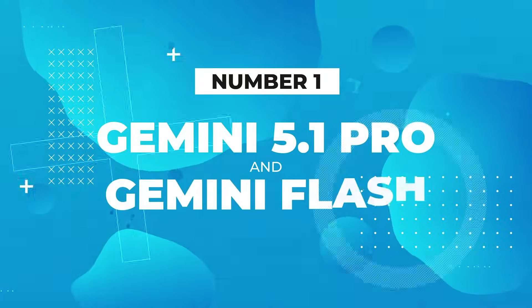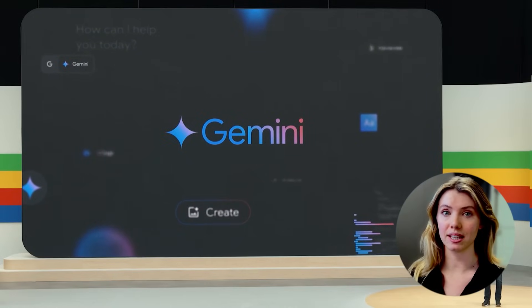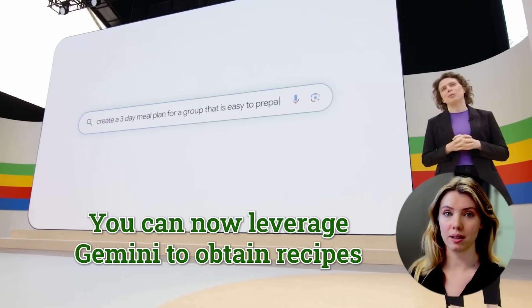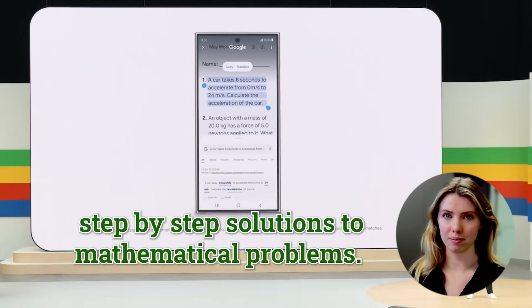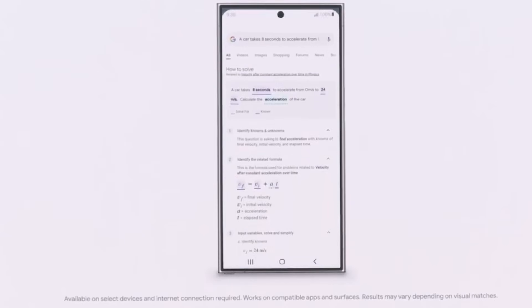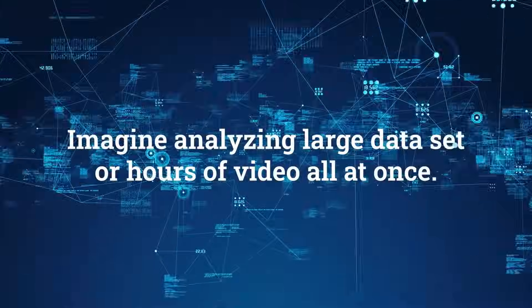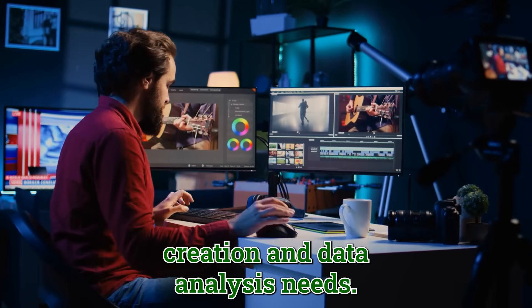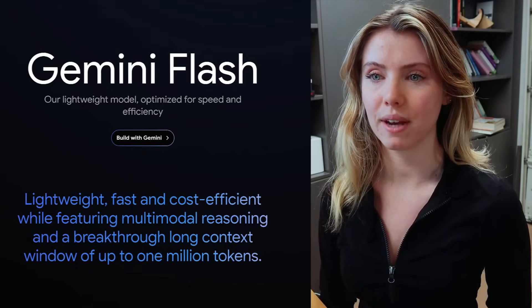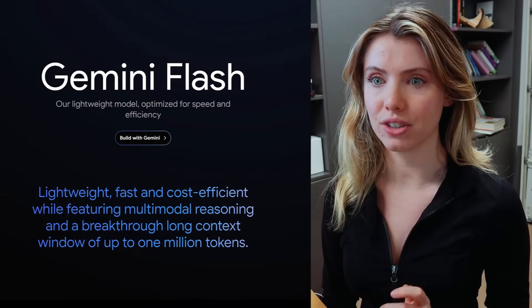Number one: Gemini 1.5 Pro and Gemini Flash. Gemini's multimodal functionality has received a substantial upgrade in both these models, particularly in image understanding. For instance, you can now leverage Gemini to obtain recipes from photos of dishes, or receive step-by-step solutions to mathematical problems just by showing Gemini an image. Both models take input from text, audio, and video — imagine analysing large data sets or hours of video all at once. Gemini 1.5 Flash is a new, leaner model with a much faster response time than Gemini Pro.